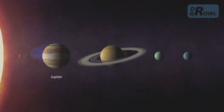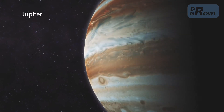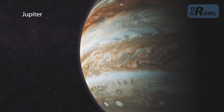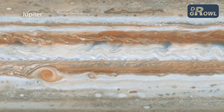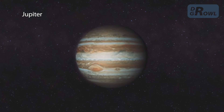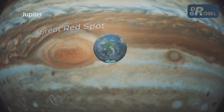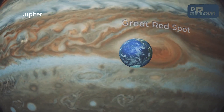Jupiter is the largest planet in the solar system, and the fifth from the Sun. The composition of its thick, dense atmosphere bears a close resemblance to that of the Sun. Its cloud cover is separated into relatively light and relatively dark bands. Swirls can be seen along their boundaries. The largest of these is the Great Red Spot, whose diameter is longer than the Earth's equator.